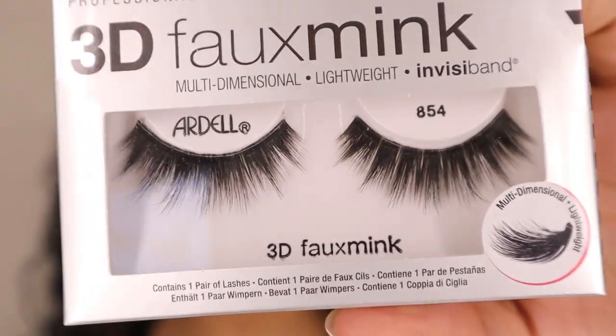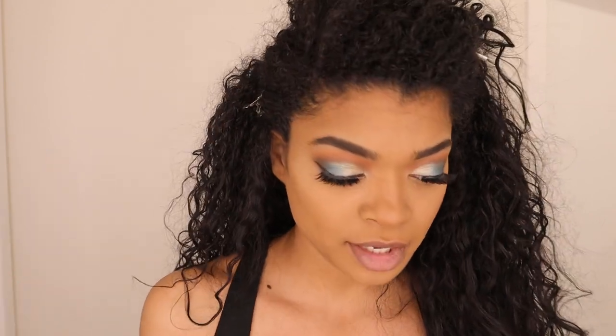I'm going to go ahead and do my foundation off camera really quick. I'm also going to put on my lashes. The lashes I'm going to be using today are the Ardell Professional 3D Faux Mink Multi-Dimensional Lightweight lashes — nice and glamorous for this look. I'm going to put on my foundation and lashes and then I'll be right back to finish up the skin, lips, and add a little bit more to the eyes.